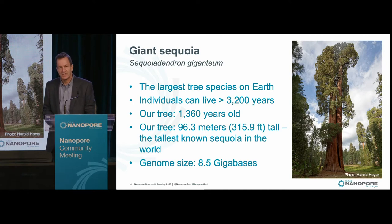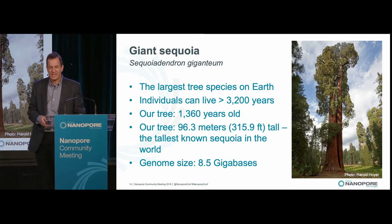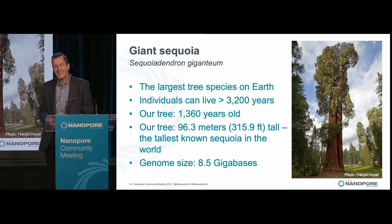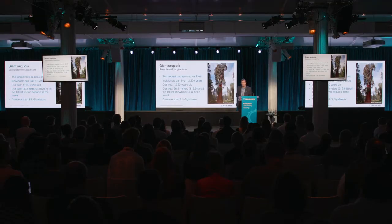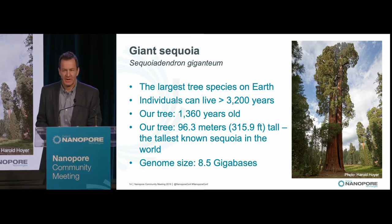There are actually three redwood species on the planet. There's a third species called Dawn Redwood, which is in China only. So all the Giant Sequoias and Coast Redwoods are only in California. The tree we're sequencing is approximately 1,360 years old, 96 meters or 316 feet tall — the tallest known sequoia in the world. I can't tell you where it is because its location is being kept secret, as is our redwood's. That's because redwoods in particular are quite endangered — we humans chopped down most of them over the past couple hundred years. The genome is very large, about 8.5 billion base pairs, a property of all conifers — they all have really large genomes.